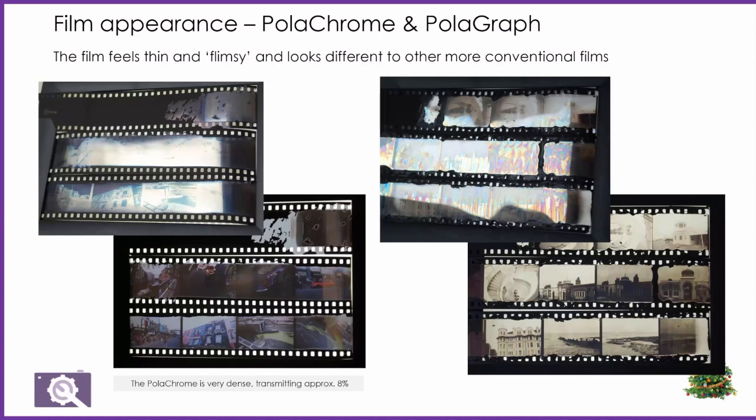Back to PolaChrome. This is my attempt at looking at the film with reflected light and transmitted light. They just come out as conventional films — you pull it out of the cassette and get something which feels very flimsy compared to regular film. Like AutoChrome, as an additive colour process, it is very dense. AutoChrome and PolaChrome transmit of the order of 8% of incident light, which is one of the main issues with additive colour photographic processes.